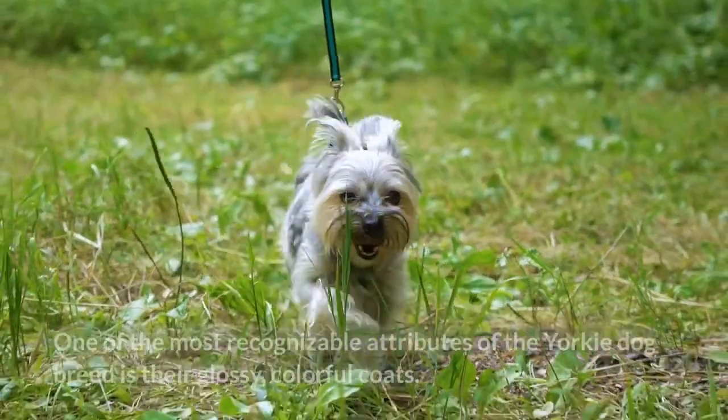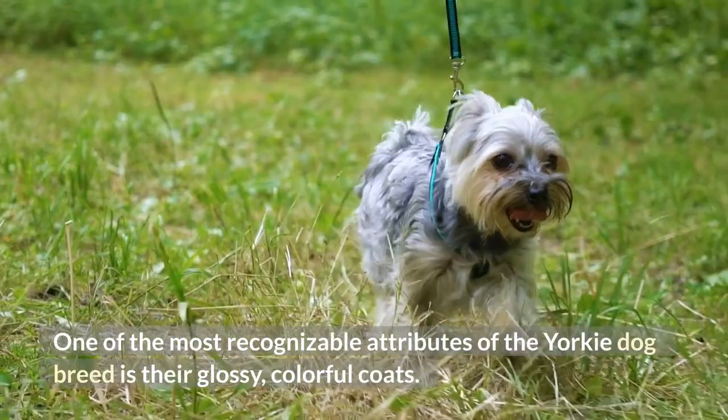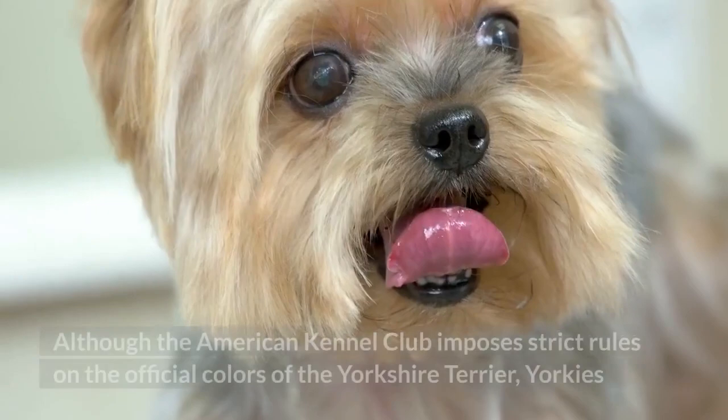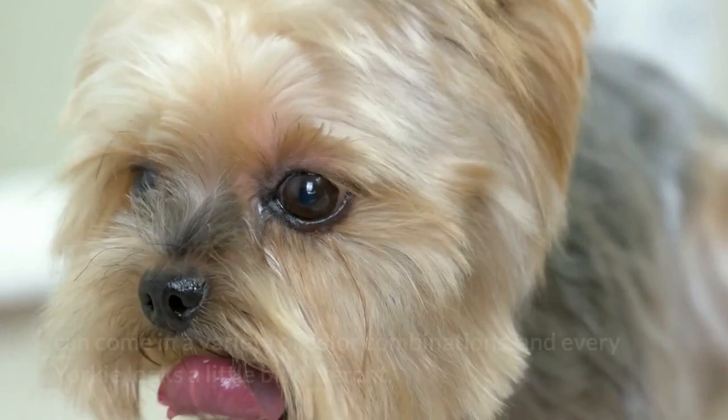One of the most recognizable attributes of the Yorkie dog breed is their glossy, colorful coats. Yorkie coats are unique both in the way they resemble human hair rather than dog fur, and because they change colors as the dog and its hair grows. Although the American Kennel Club imposes strict rules on the official colors of the Yorkshire Terrier, Yorkies can come in a variety of color combinations, and every Yorkie looks a little bit different.